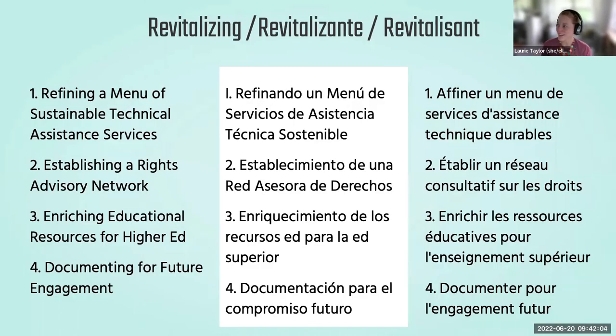Thanks to the Andrew W. Mellon Foundation's generous gift, dLOC is now embarking on the Revitalizing dLOC project. The project will cover four interrelated activities: refining a menu of sustainable technical assistance services; working with four Caribbean-based partners' faculty and staff members each year during intensive engagements; the project team will learn and consult about needs relevant to their collections, and each intensive planning engagement will serve as a deep dive into a collaborative exchange, resulting in the development of a five-year plan that aligns available network assets with partner needs.